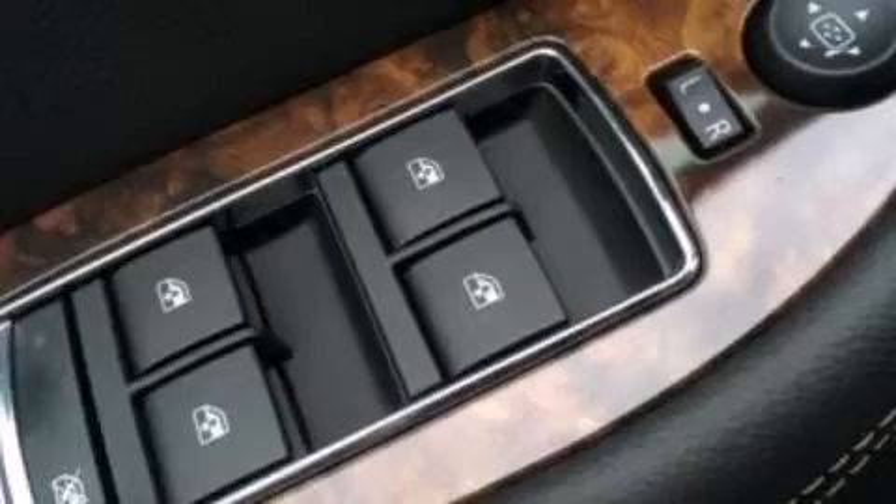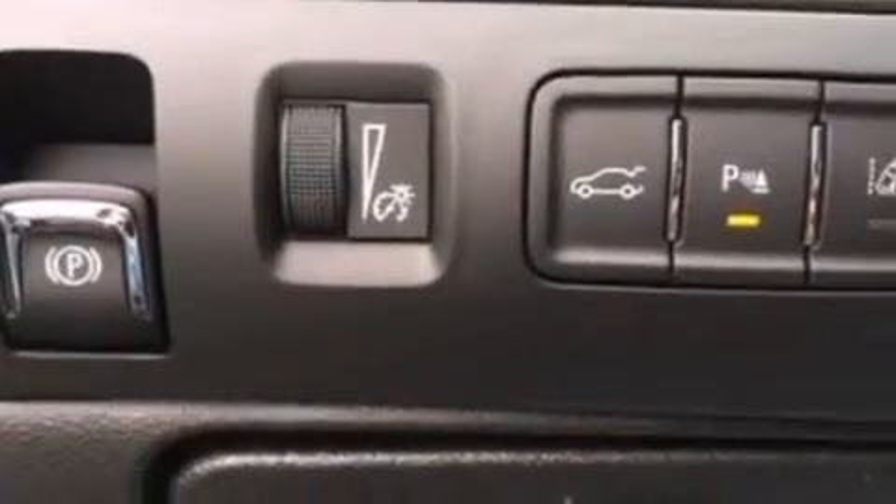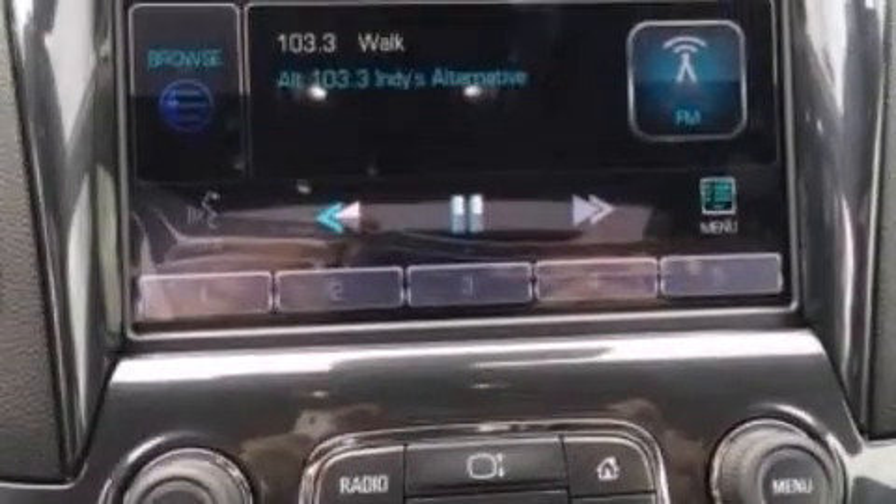The following features are also included: air conditioning with automatic climate control, a split folding rear seat, cruise control, a six-speaker audio system, 12-volt power outlets, and front side-impact airbags.